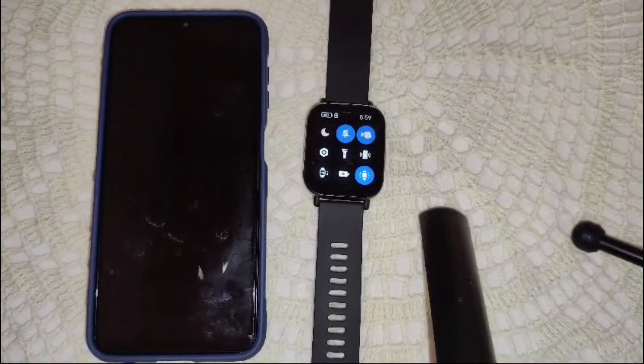First, ensure proper fit. Make sure the watch is worn snugly on your wrist. A loose fit can affect the accuracy of your step sensor.